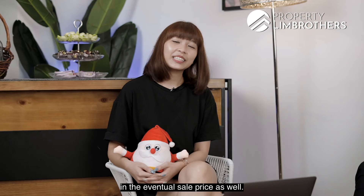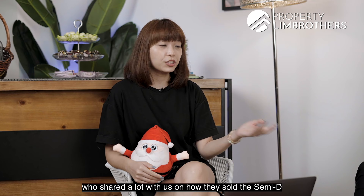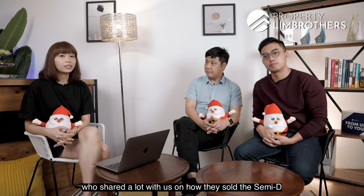So we have come to the end of today's episode. Thank you Jay and Gavin for sharing so much with us on how they sold this semi-D. Thank you for staying with us and we hope to see you again.